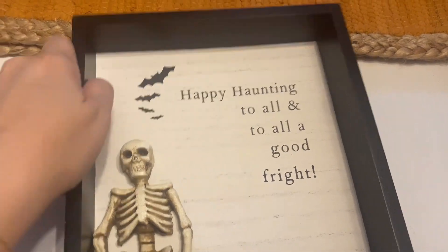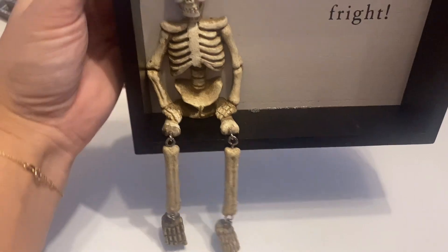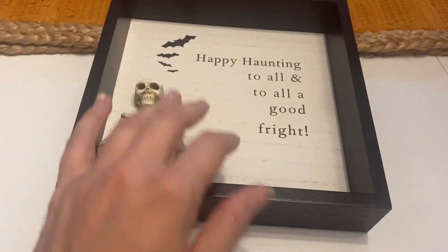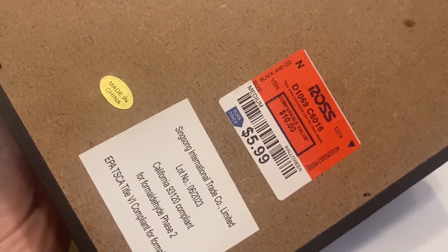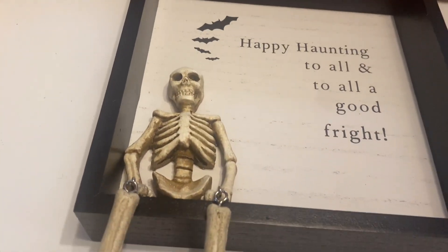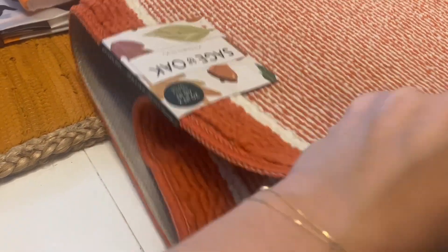Also from Ross, I found this picture frame that says 'Happy Hauntings and to All a Good Fright.' I love how the skeleton is kind of part of the picture and has dangly legs. It was only $5.99. I'm trying not to get so many things with sayings on them, but I thought this was cool and it definitely fits my vibe.